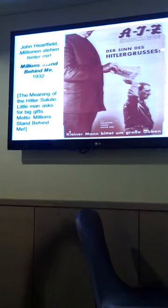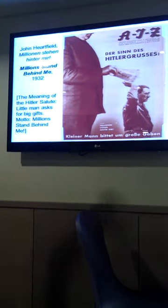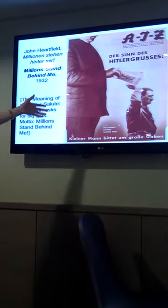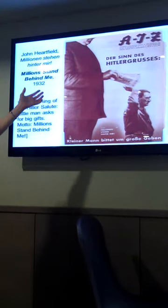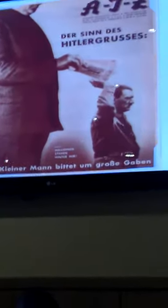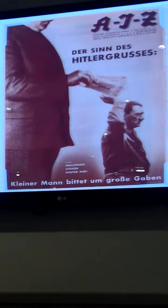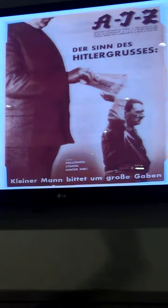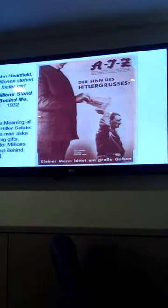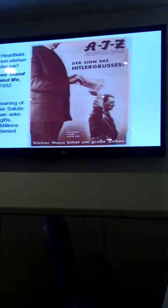This is called 'Millions Stand Behind Me — The Meaning of the Hitler Salute. Little Man Asks for Big Gifts.' This is about how industry was supporting the rise of Hitler — how big business was enabling the rise of fascism. These were published on the front of the AIZ, which was a hugely distributed political magazine.